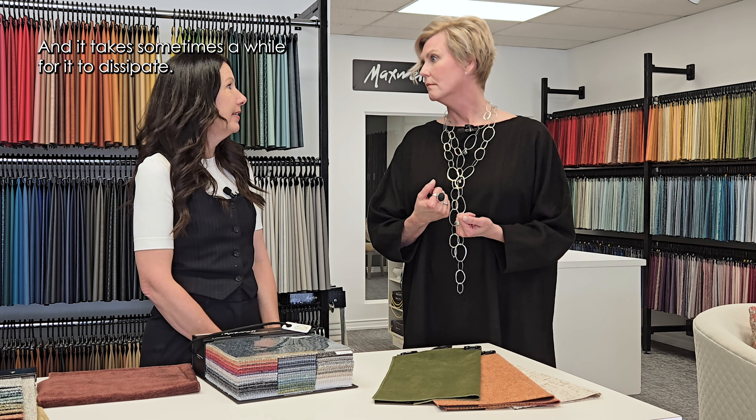What do you suggest for our four-legged friends? Not to go on the sofa — but yes, that happens. There are fabrics that will attract pet hair more than others. A looser weave will sometimes attract pet hair, or a really high pile like a mohair could as well.